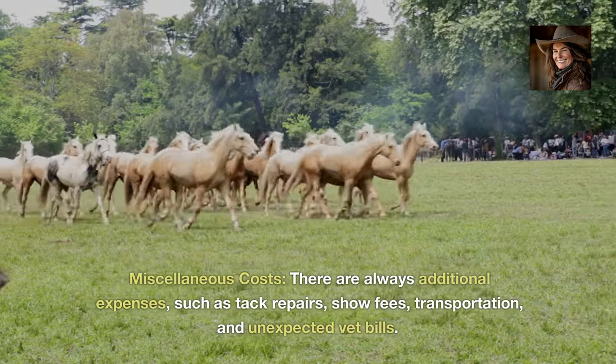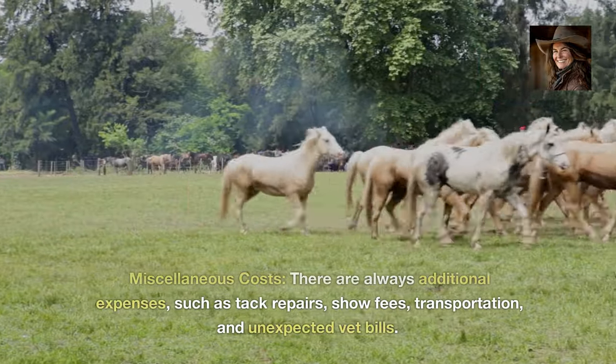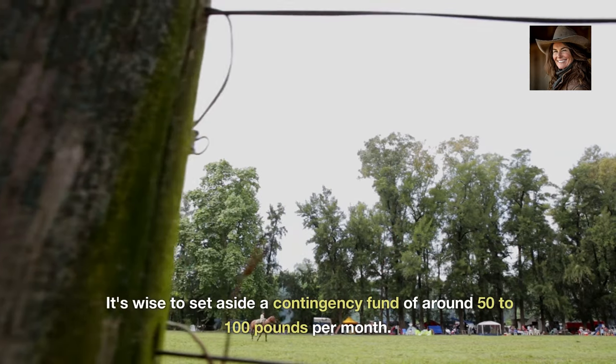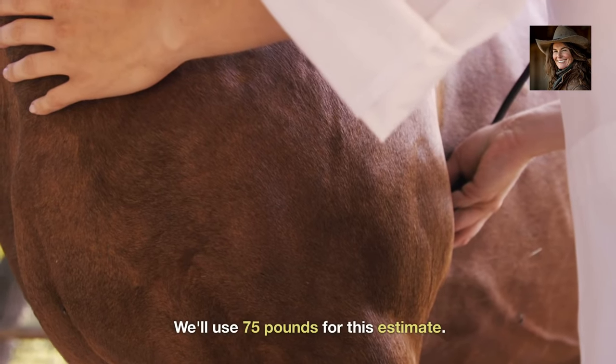Miscellaneous costs. There are always additional expenses such as tack repairs, show fees, transportation and unexpected vet bills. It's wise to set aside a contingency fund of around £50 to £100 per month. We'll use £75 for this estimate.